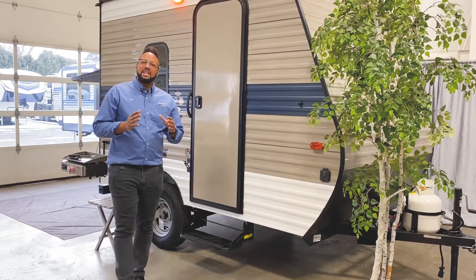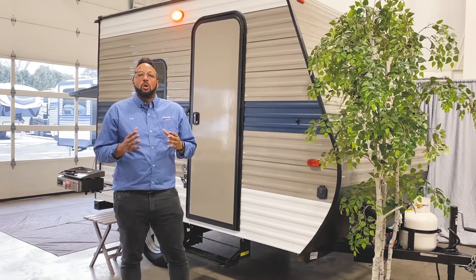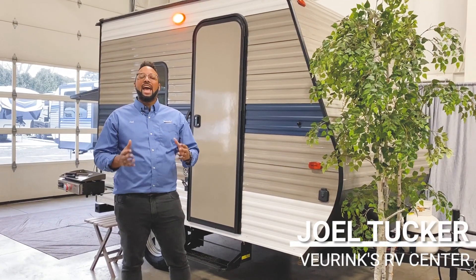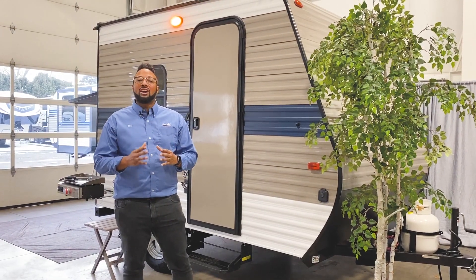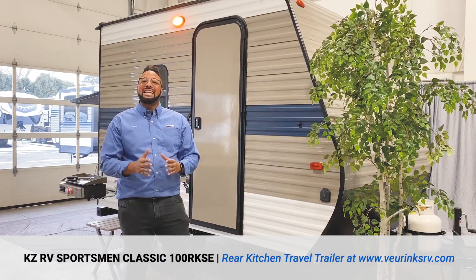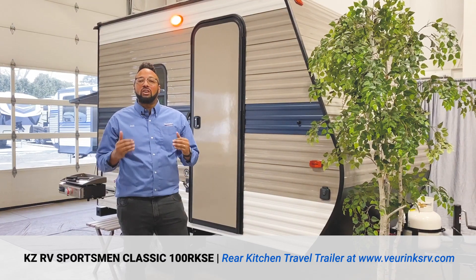If you want to see the country but have a smaller tow vehicle or just don't need a huge camper, KZ has you covered. I'm Joel Tucker at Vering Service Center, and it's my pleasure to show you the 100RKSE Sportsman Classic by KZ RV. This bad boy only weighs in at 1,700 pounds and is 13 feet in overall length.